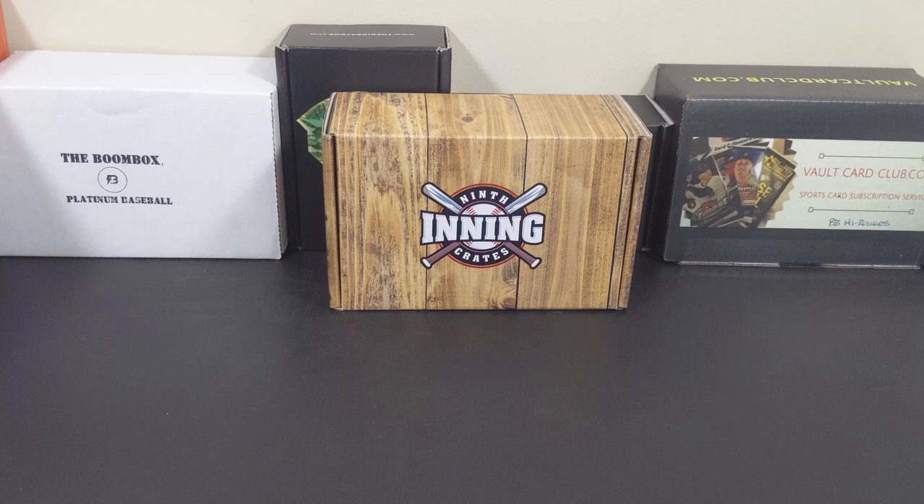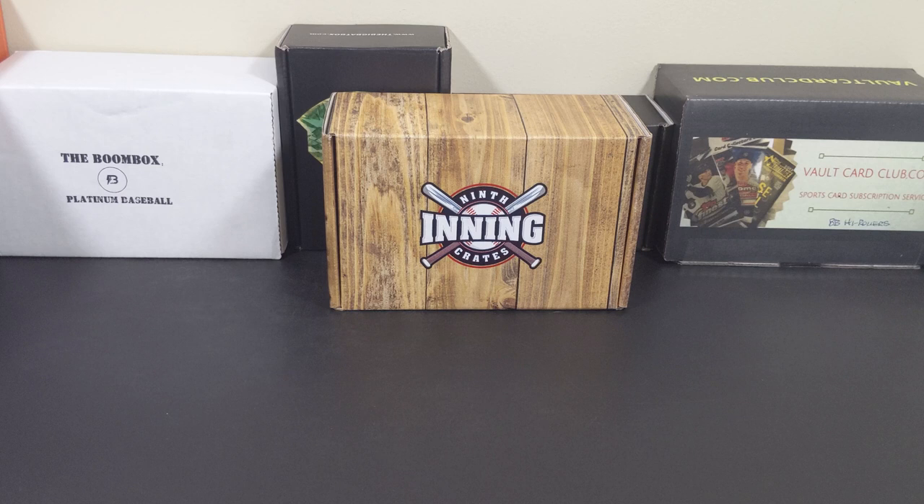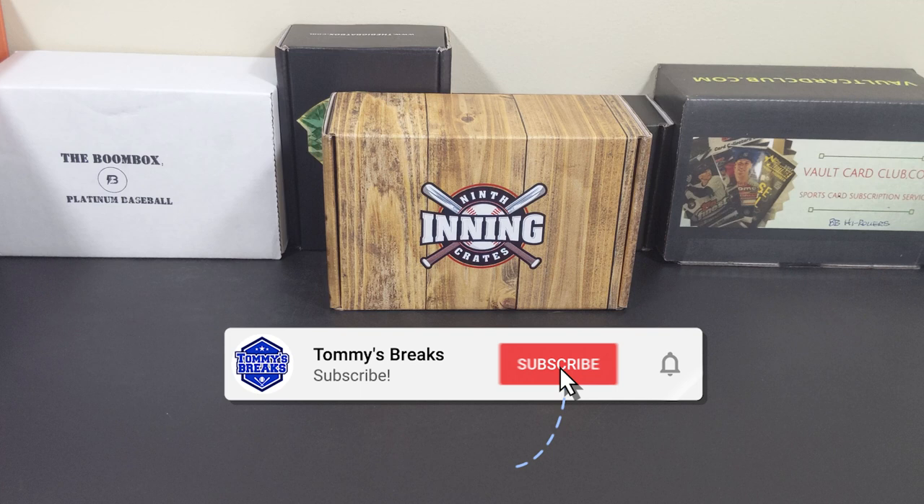This is Tommy's Breaks. Welcome everyone to video number 18 of Tommy's Breaks Subbox Blitz, where I'm opening and reviewing 20 different baseball card subscription boxes. I want to thank you all for watching, and if this is your first visit to the channel, please consider hitting that subscribe button. I greatly appreciate the support.